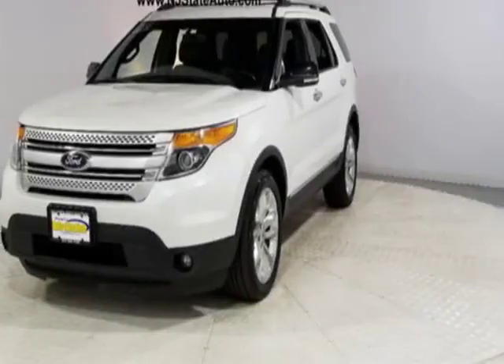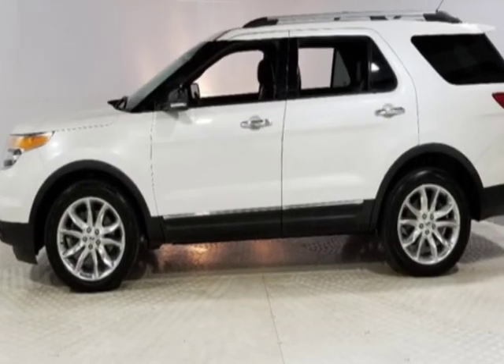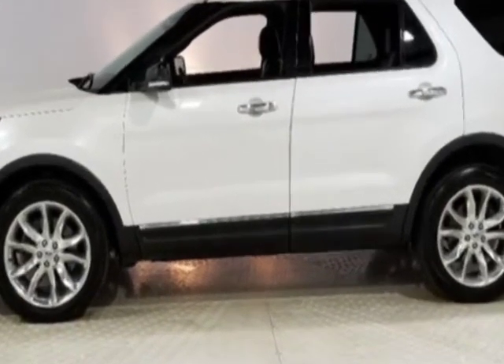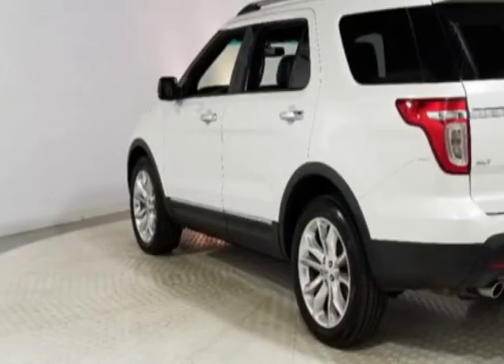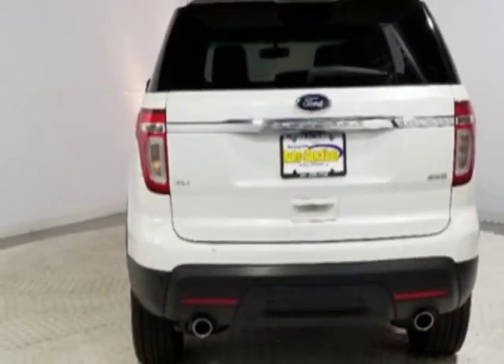Look at this 2013 Ford Explorer. Carfax has certified this Explorer as having one owner. This Explorer has just under 108,500 miles. This vehicle has a limited warranty.